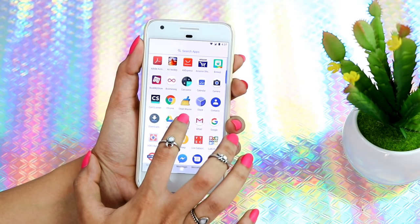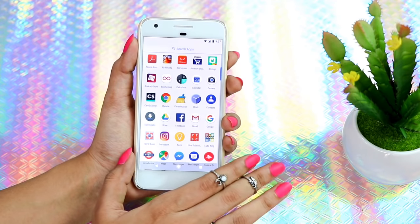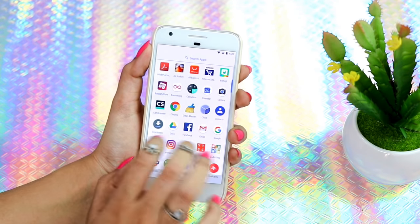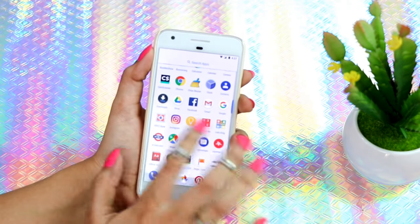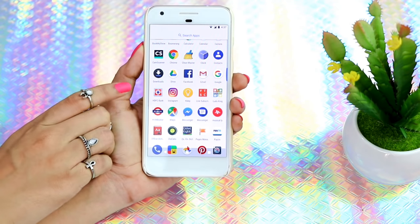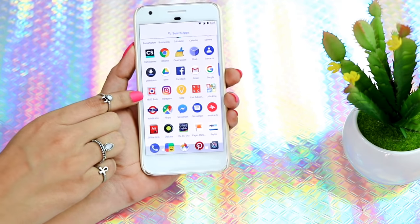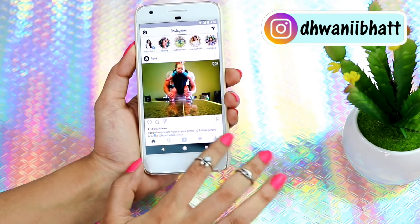Then I have Google Chrome, Clean Master which I use to clean junk and temporary files from my phone, and then Clock, Contacts, Downloads, and Google Drive — I use Google Drive a lot. Then I have Facebook for my personal account, Gmail, Google, and HDFC Bank — now you guys know which bank my account is in!